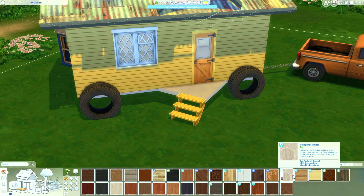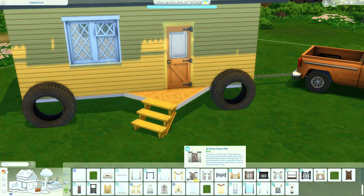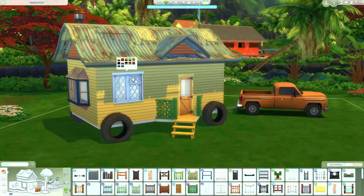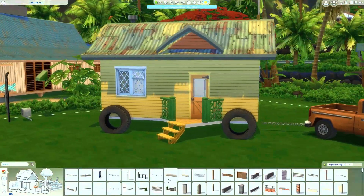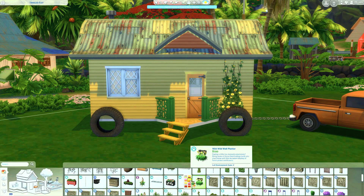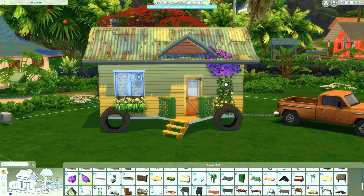This house is available on The Sims 4 Gallery. All you have to do is search for my username, which is LuccaOwens — L-U-C-C-A-O-W-E-N-S. I was starting to spell out Luca but then started saying L-U-C-E-Y, which is my old one. It's not with a C, it's with a K.